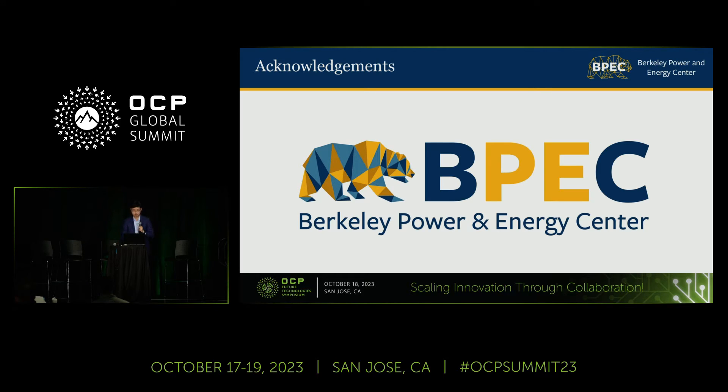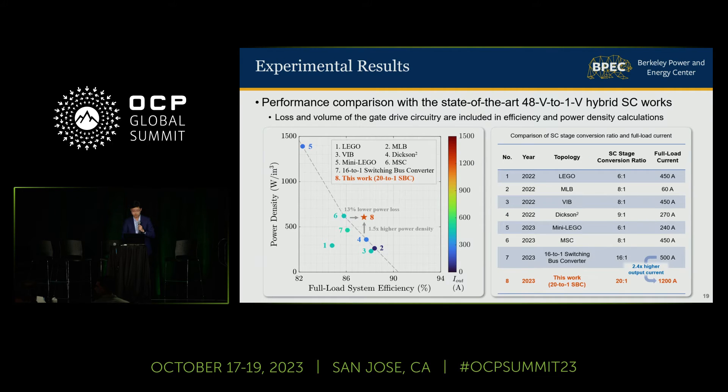Let me go back to my presentation slides. Here in this plot, we are showing the full-load system efficiency and power density of different works. The horizontal axis shows the full-load efficiency and the vertical axis shows the power density.